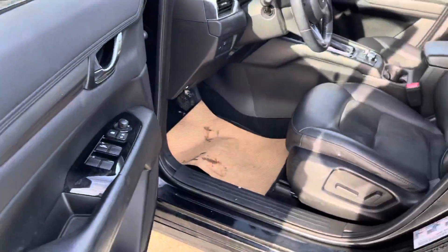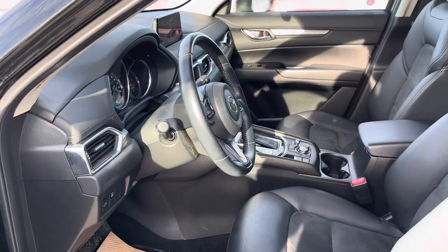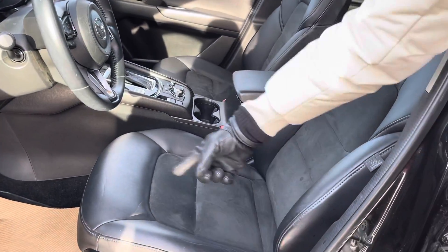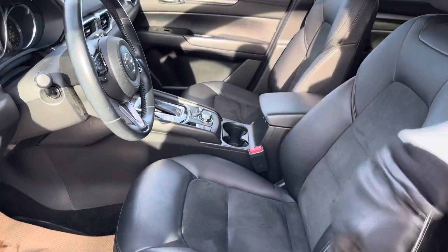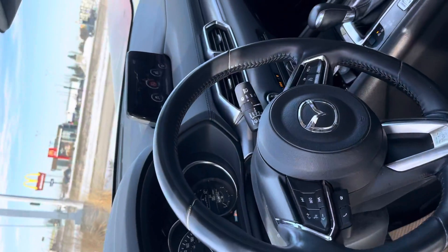Power window locks and power adjustable mirrors, power adjustable seat. Now this one is not exactly leather, but it has suede in the middle and leather around the sides. The benefit with this one is that you've got heated seats.